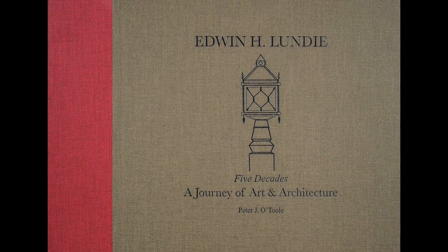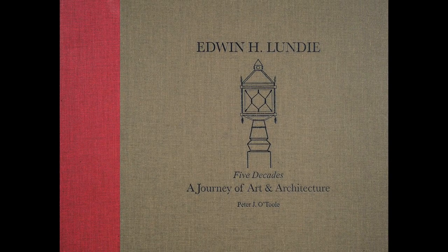That's correct. I've brought along two books, both give you an armchair tour of Minnesota architecture in the 20th century. So in your lap you have? I have a beautiful book just published this summer — Edwin H. Lundy, Five Decades, A Journey of Art and Architecture by Peter O'Toole.